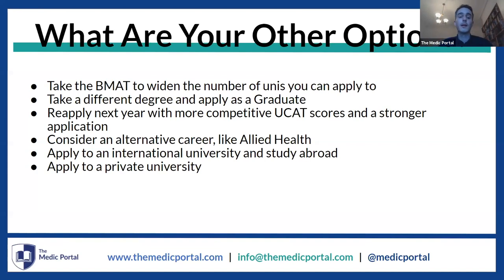You could also consider an alternative career in allied health — potentially nursing, radiography, careers like that which are medically related. You could apply to an international university and study abroad; for instance, Humanitas in Italy does not use the UCAT and has its own entrance test. You could also think about applying to a private university — Buckingham, for example, does not use the UCAT — though the fees are not the same as other universities we've discussed.